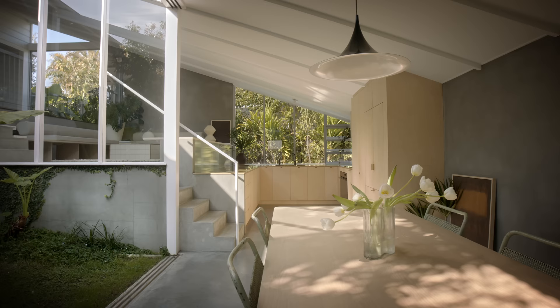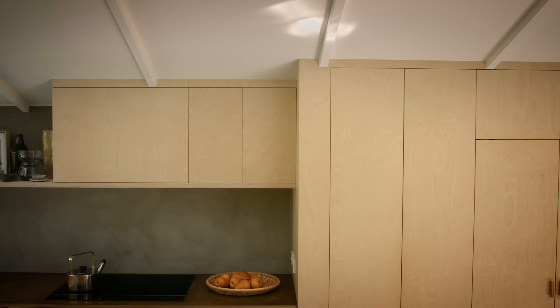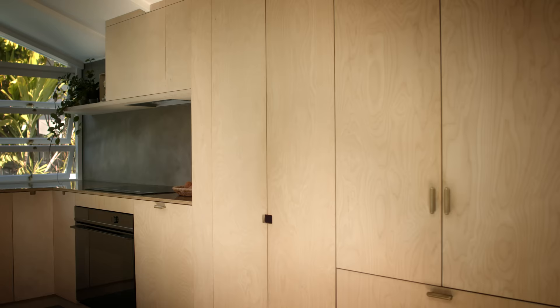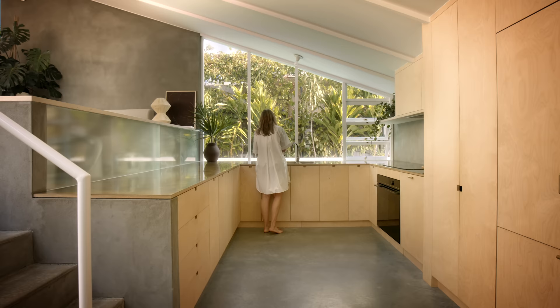The funny story about Fisher & Paykel is that when I was at school I got to visit the fridge factory, so that's kind of where I was first introduced to the brand. I thought they were a good fit for this project in terms of budget, but also the appliances that were out on show were visually simple and sat well in the broader context of the kitchen, with the brass bench tops and the plywood cabinetry.